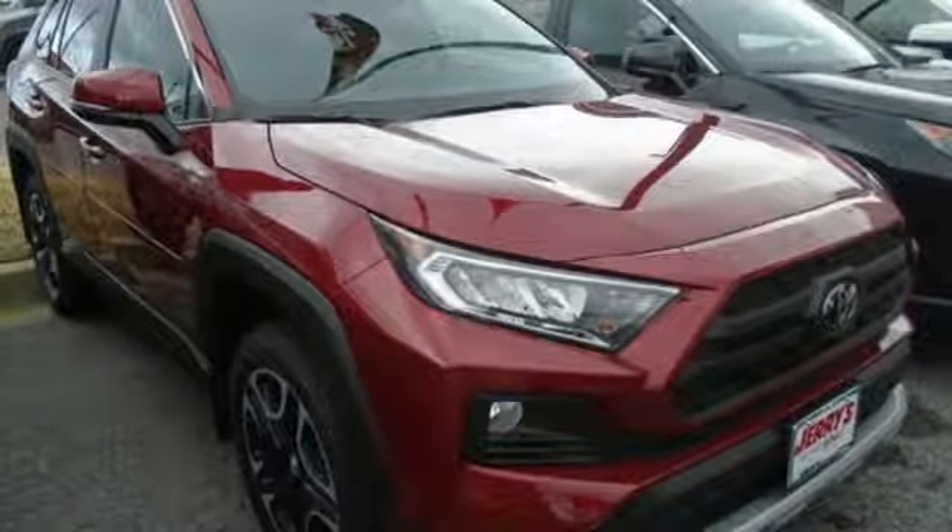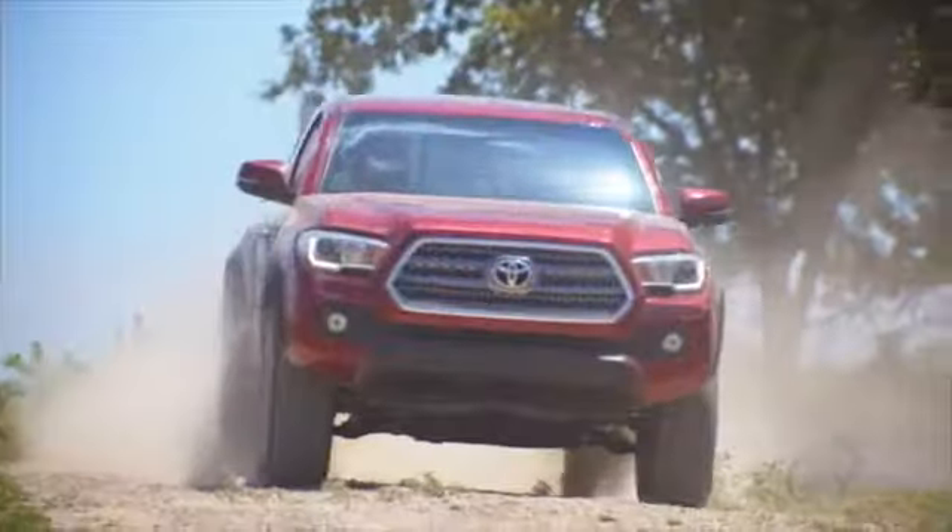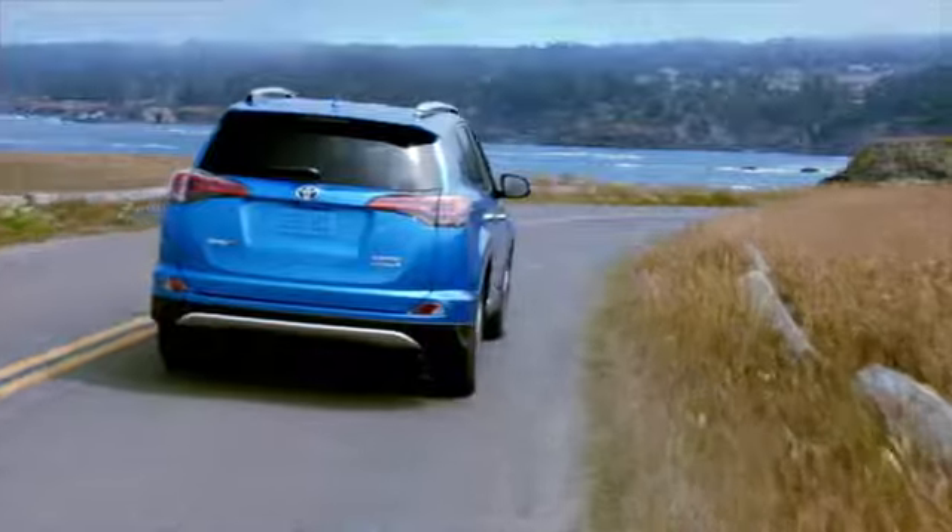The time is now. See it for yourself today. Call, click, or stop into Jerry's Toyota today.